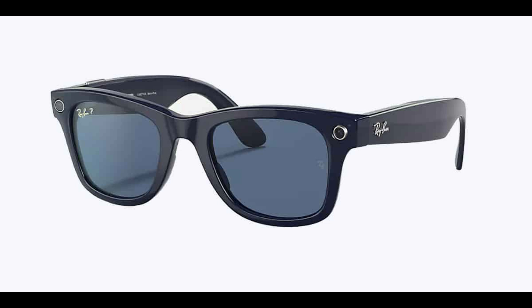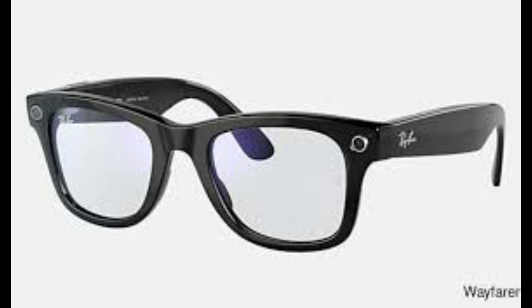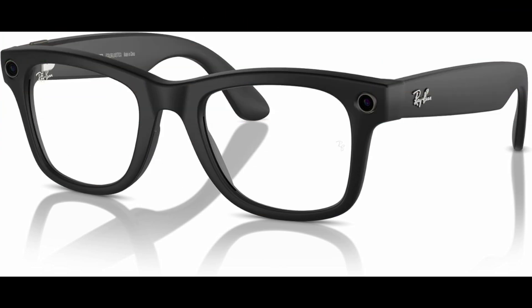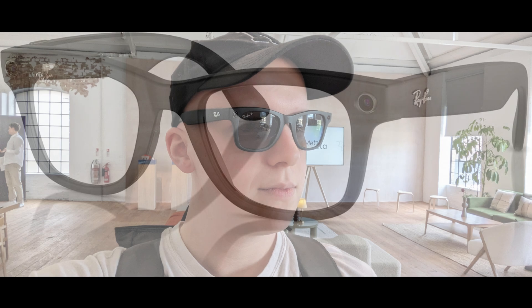What's new in the 3rd Gen Ray-Ban Meta smart glasses? The upcoming generation is all about displays — smart, subtle, and incredibly intuitive displays embedded in your sunglasses. Imagine receiving notifications, navigation prompts, or even fitness updates directly on your glasses. These notifications will appear discreetly without obstructing your view, ensuring you can walk, run, or sip your coffee without a hiccup.